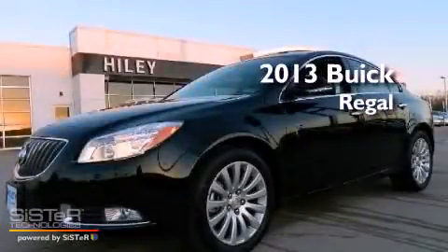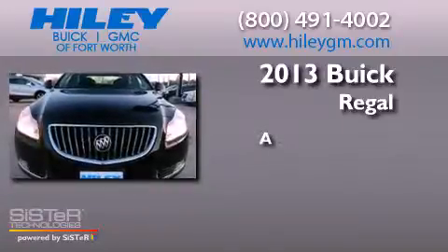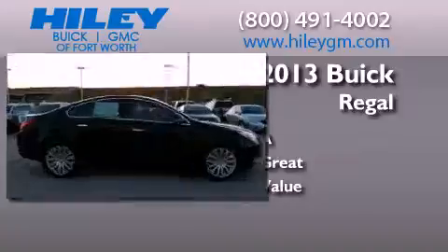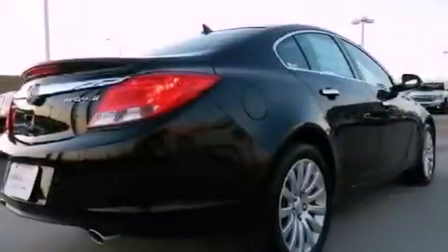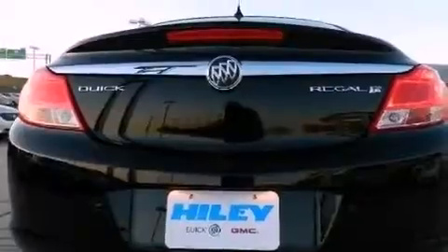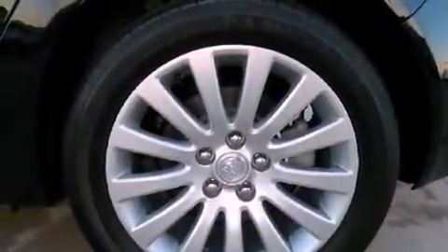This is a brand new 2013 Buick Regal. Its top features include a turbocharger, a navigation system, Bluetooth cell phone integration, a low tire pressure indicator, XM satellite radio, big 18-inch wheels, and traction control and stability control systems.